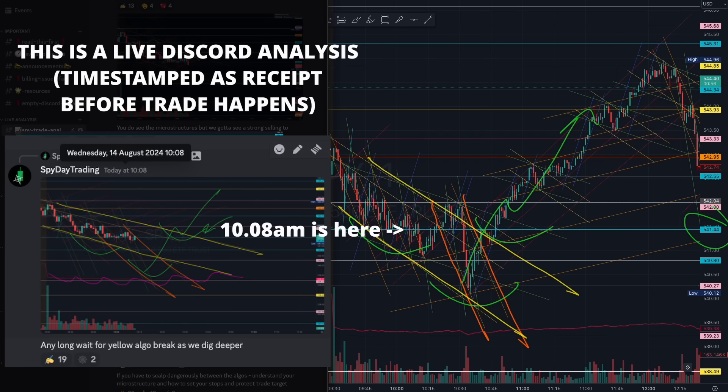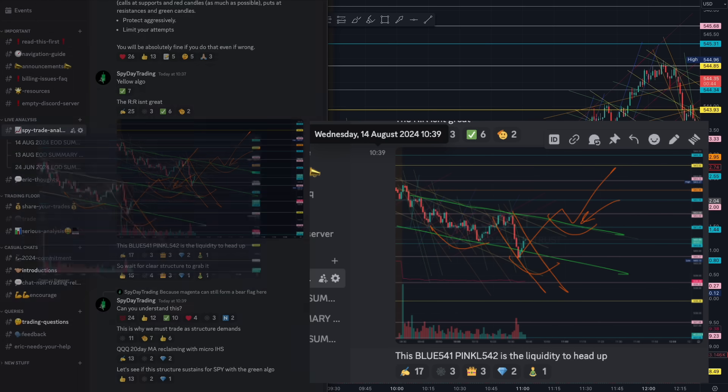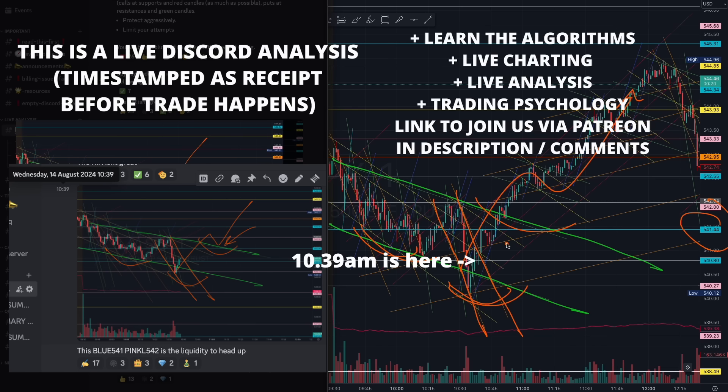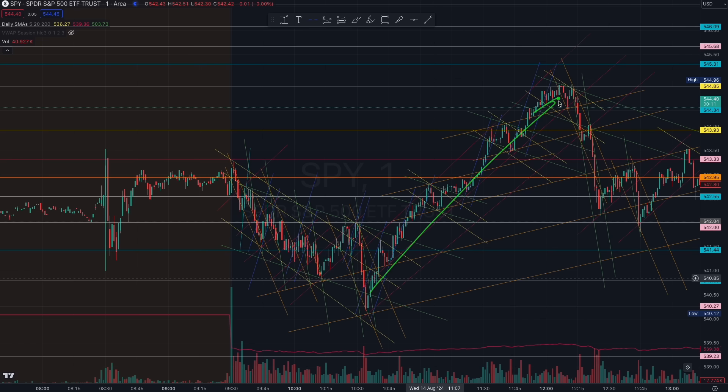When it started forming that inverse head and shoulder pattern, once we formed the head at 10:39, it was also crucial to identify the further tapering green algorithm. You see the imbalance forming and we grabbed that liquidity beautifully again off that blue 541 — a variation of that previous algorithm, with supported algorithms giving us confirmation. That trade went all the way up to 544 — a four and a half point move.